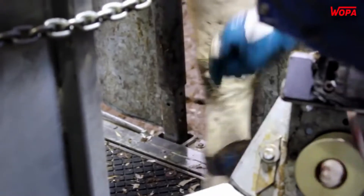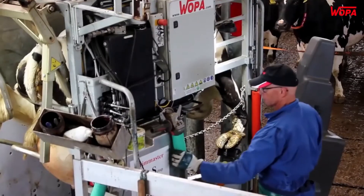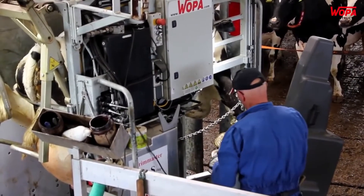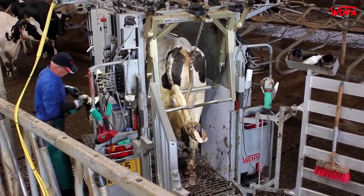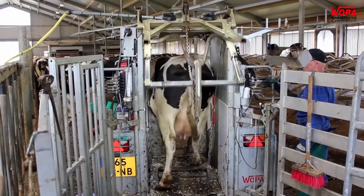Woppa designs and manufactures crushes, equipment and tools for hoof pedicures for animals, along with slurry mixers and structures upon request. All these items are built according to the standards of the CE mark.